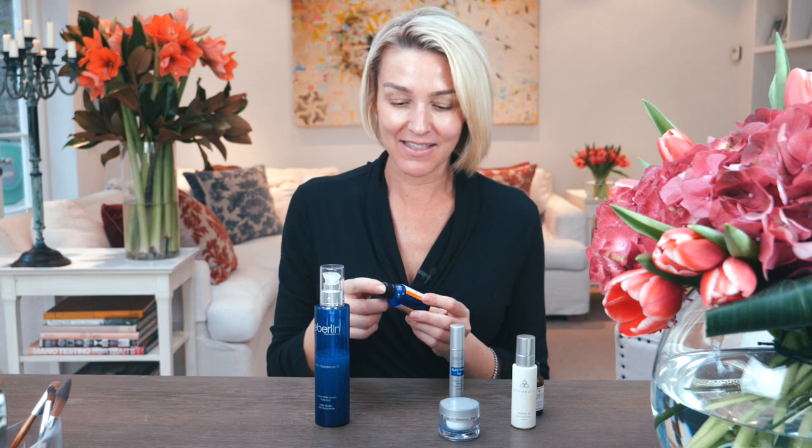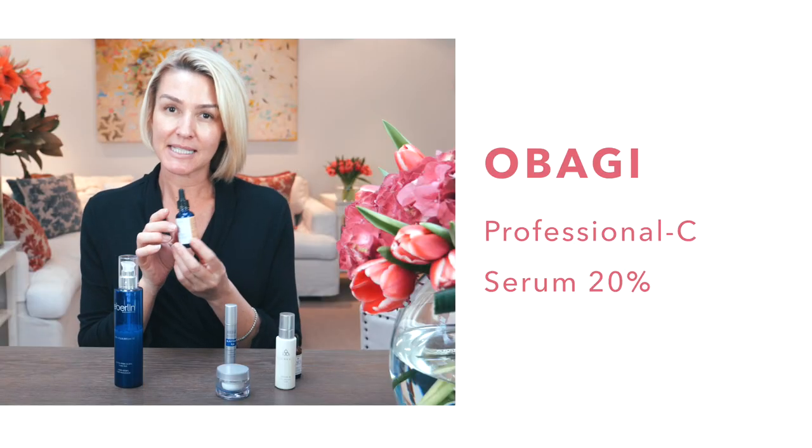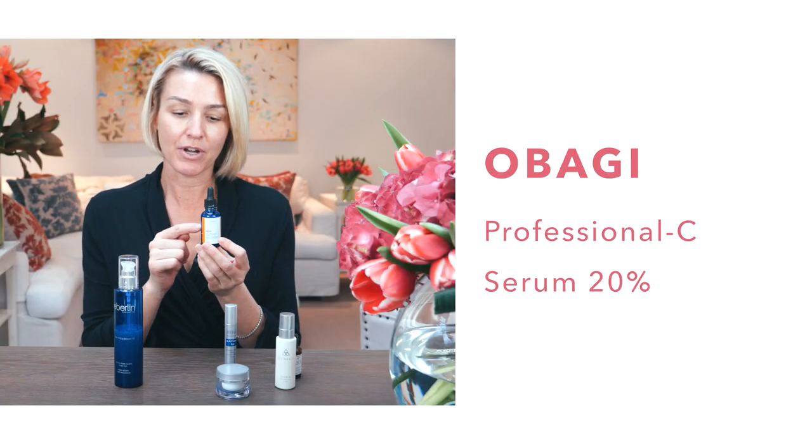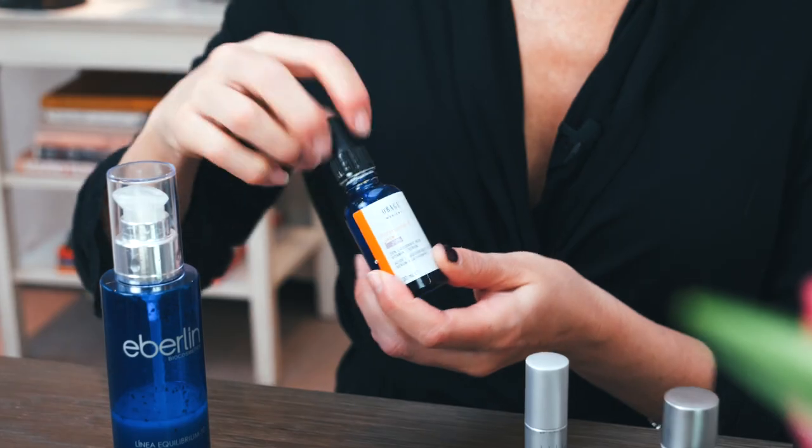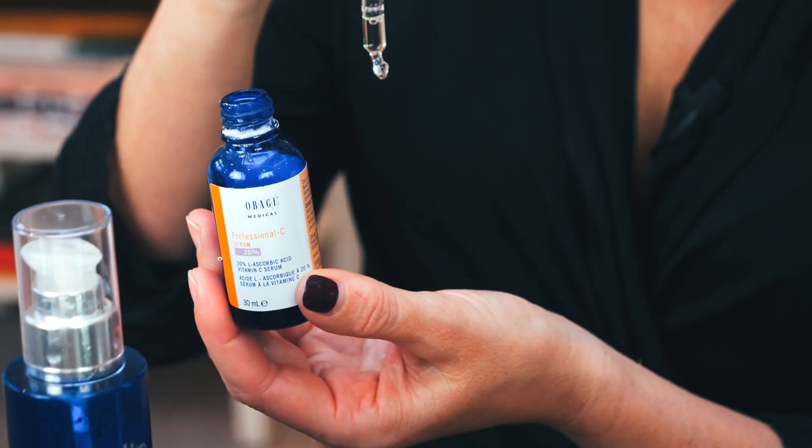The next skincare product that I cannot live without — and ladies over 30, please tell me you're using a vitamin C serum. I live and breathe vitamin C. I use the Obagi vitamin C. What I love about the Obagi vitamin C is it states the percentage. I'm up to 20%. You can start on 10, go to 15, and then work your way up to 20%. That goes on as soon as I put my toner on — I let the toner absorb into the skin, and then I apply my vitamin C into the hand, all over the face.